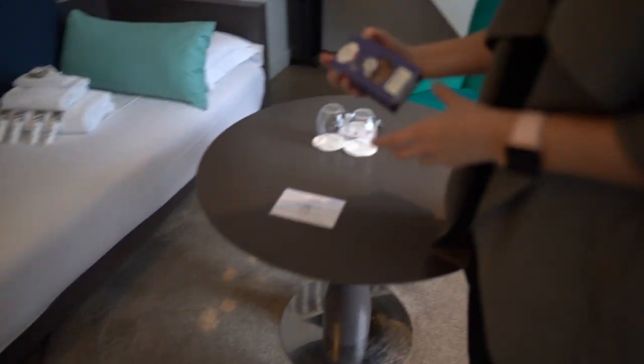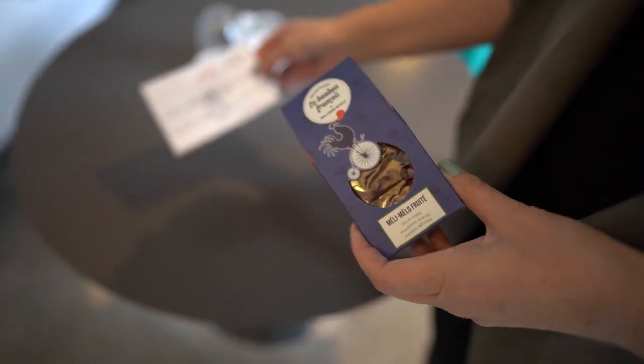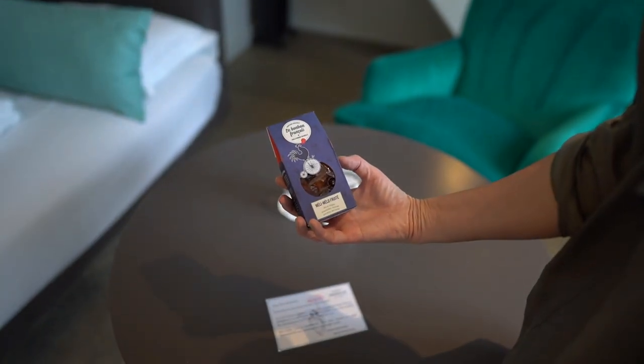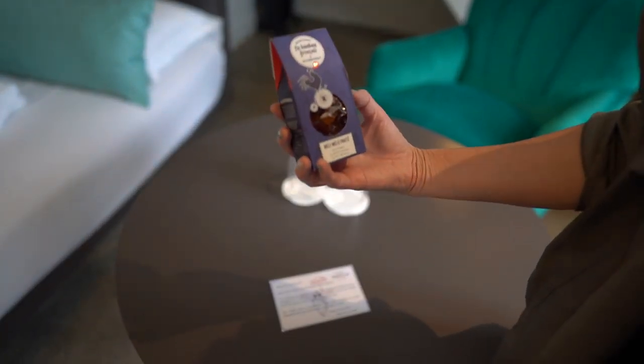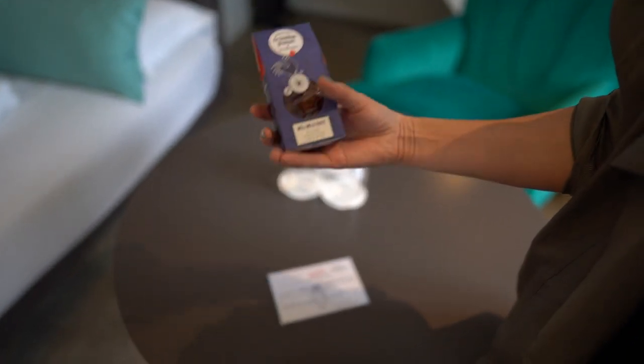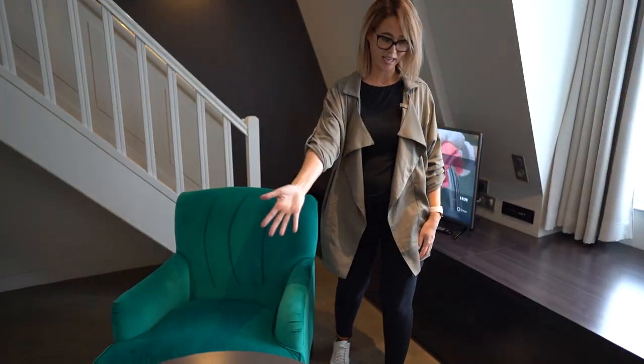I am an IHG member, so I got this little gift — I'm not really sure what this is. Le bonbon français. They have a nice little chair here and a table in front.